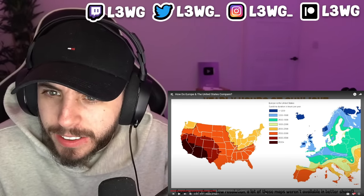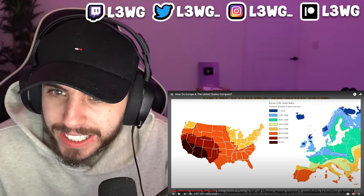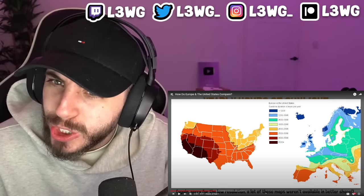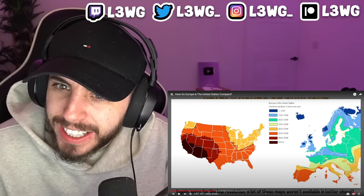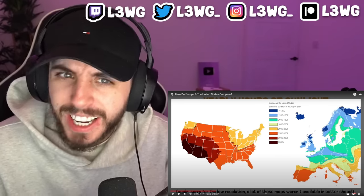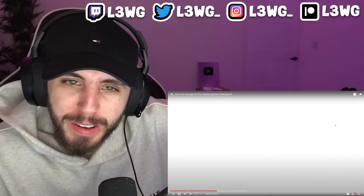Look at Norway — it's so much higher in latitude than us but gets more sun, while surrounding Sweden gets less. Why is that? Let me know in the comments.